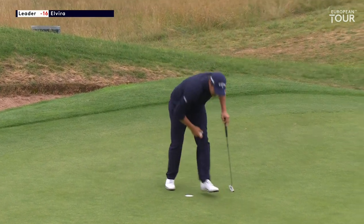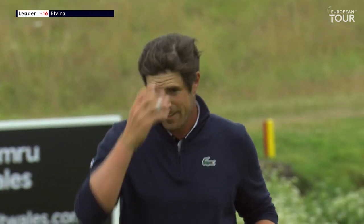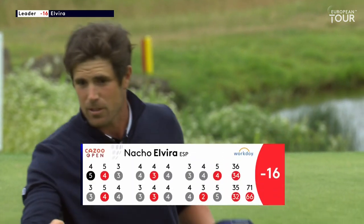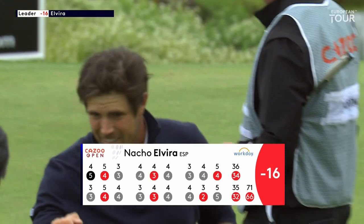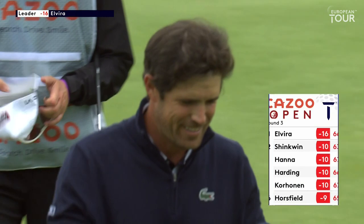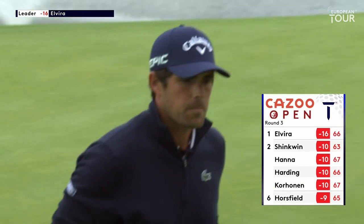Well done. It was a three-putt bogey at the first, but he's putted brilliantly since — he's holed some good ones for par and made plenty of birdies. And Nacho Elvira, after that third round 66, is going to lead by six as he goes in search of his first European Tour win.